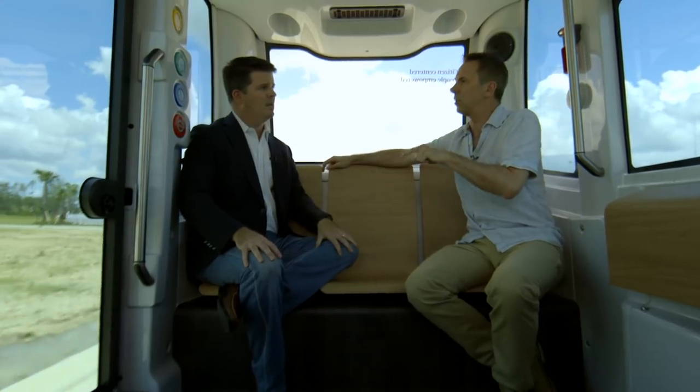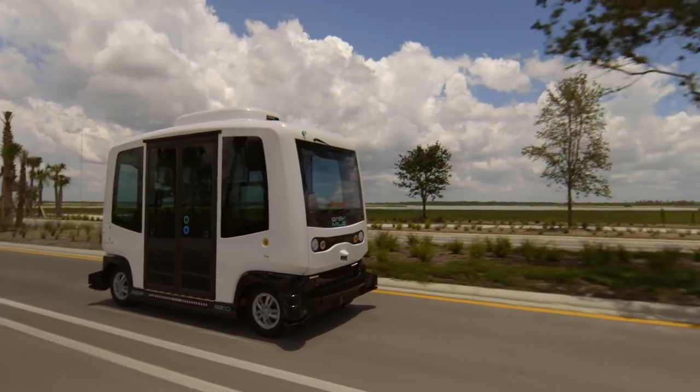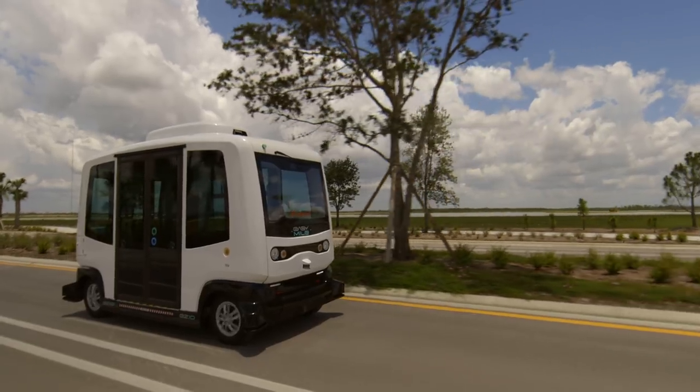Do you think the US government at the moment does understand? I think they get it — the government's a little bit slow to move, typically, but I think in major cities and metros where traffic and pollution are an issue, and technology can come in and save a lot of that, I think government's willing to step up and help to make sure this comes to fruition. And we're seeing that slowly.